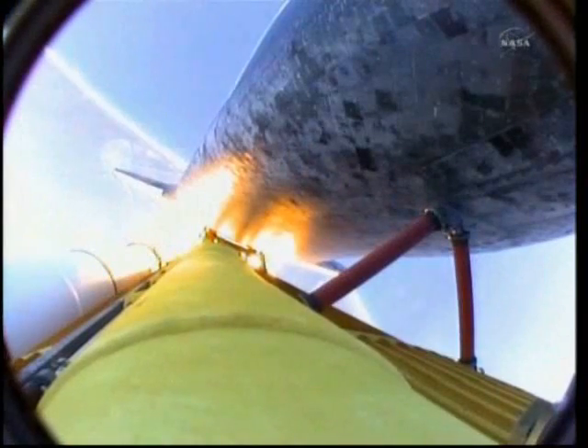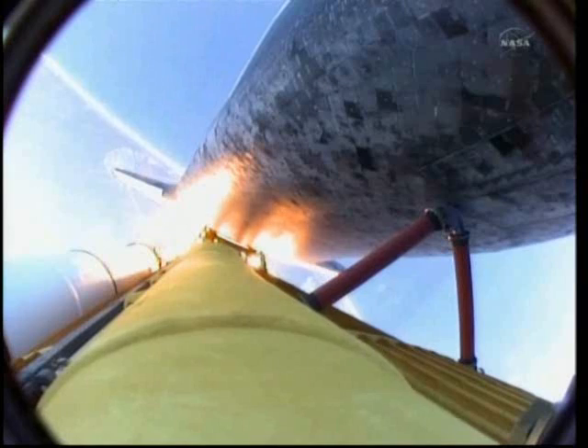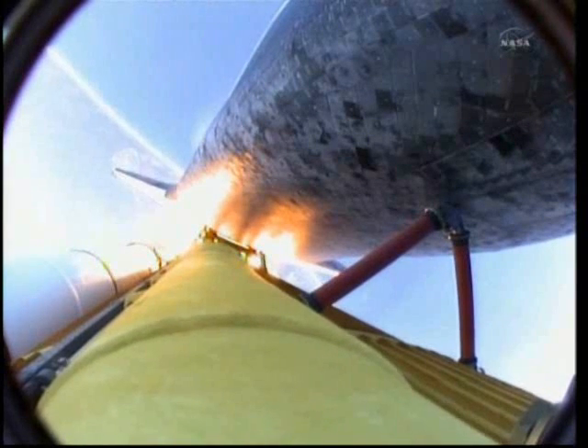Discovery's engines are now throttling down as the orbiter passes through the area of maximum pressure, reducing the stress on the shuttle as it goes supersonic.